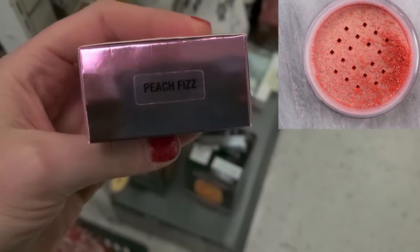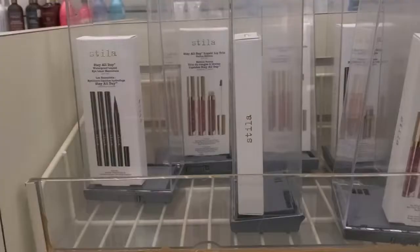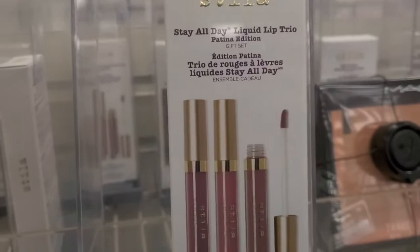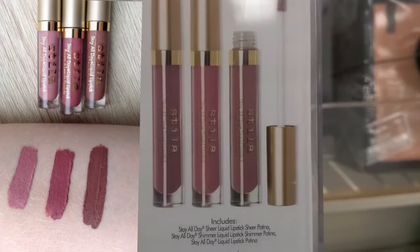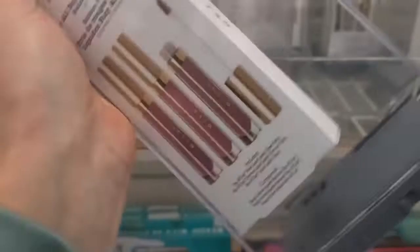I also found an Anastasia Loose Highlighter in the shade Peach Fizz — only $7.99. Holy moly, we have a ton of Stila sets right now. We have the Stila Stay All Day Liquid Lip Trio — you get three of them — for $34.99.